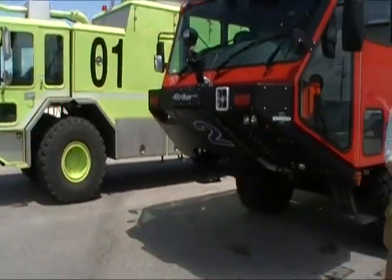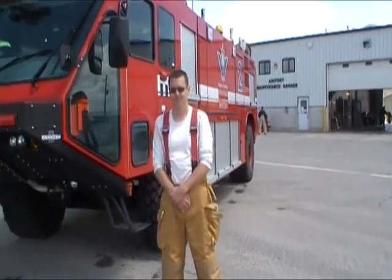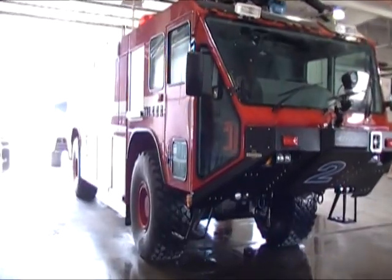We are here at the Region of Waterloo International Airport with Blake. Blake's going to tell us a little bit about the new fire trucks that we have. So Blake, what do you do here at YKF? We do what's called ARFF firefighting. It's a first response in case of emergency or crash. We also do medical intervention.